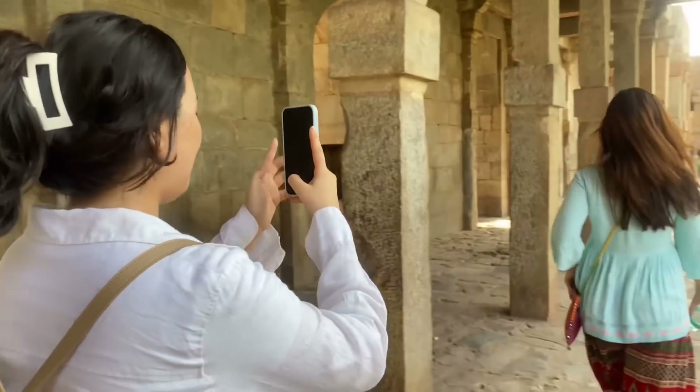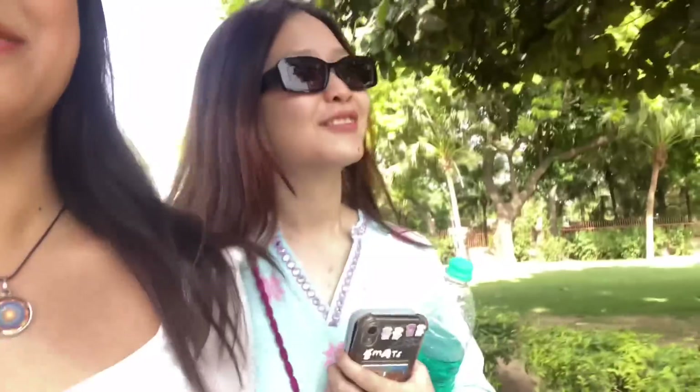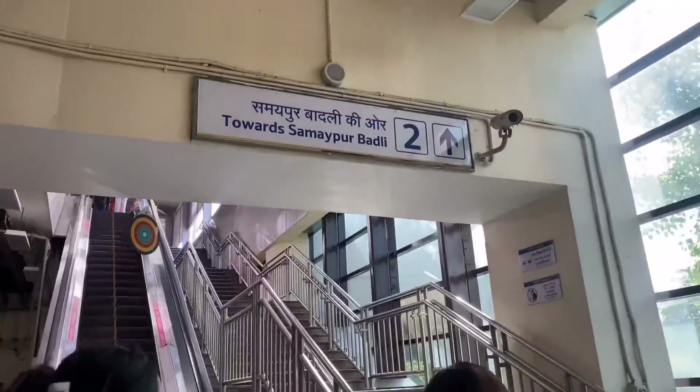It's beautiful actually. Qutub Minar — Jenny is so confused! You both have to tell us how many pictures we took. It's just fun because everyone wants to get good family pictures. It's cool — check it out, that's Jenny! Towards Samaypur Badali metro now.